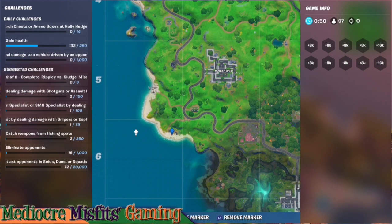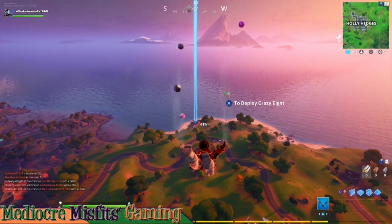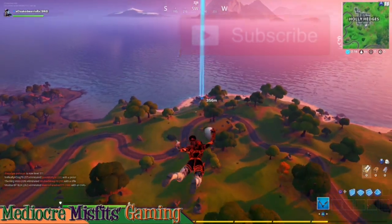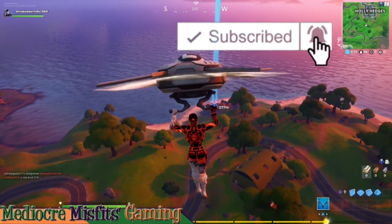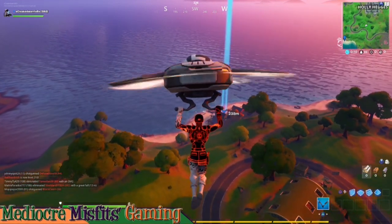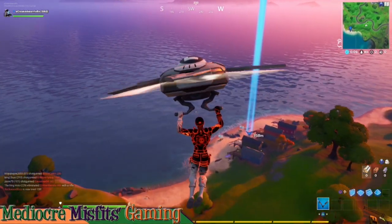Welcome back misfits! In this video we're going to tackle one of the eight ball versus scratch challenges. This challenge is to dance at rainbow rentals, a beach bus, and a lake canoe.